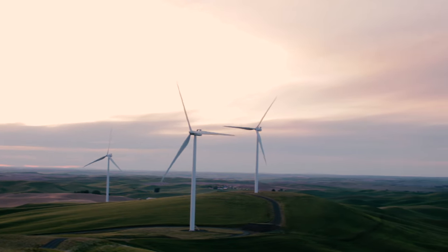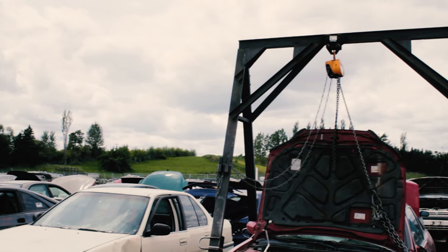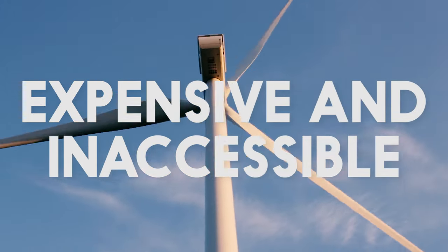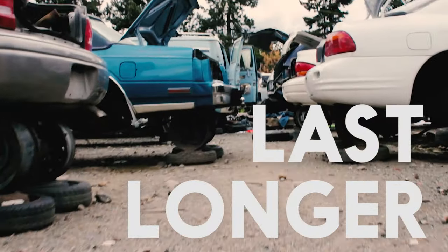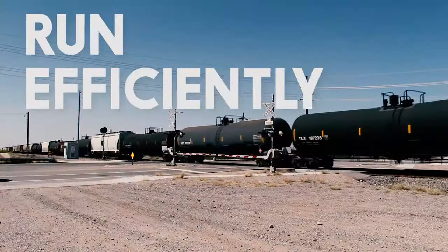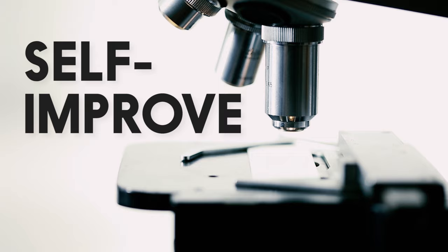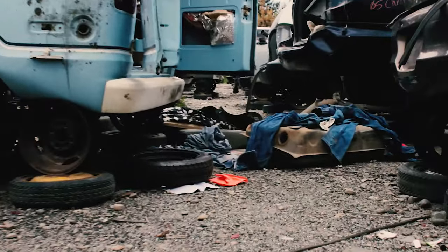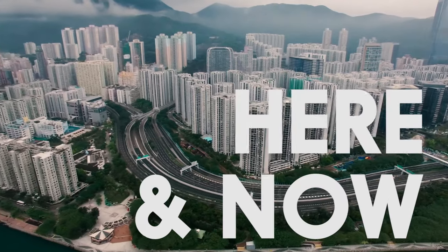Developments in sustainability are promising, but they're not happening fast enough, and the solutions are still too expensive and inaccessible. What if we can make machines last longer, run more efficiently, and self-improve instead of supporting the high turnover consumerism that we see today? What if we had a solution here and now?